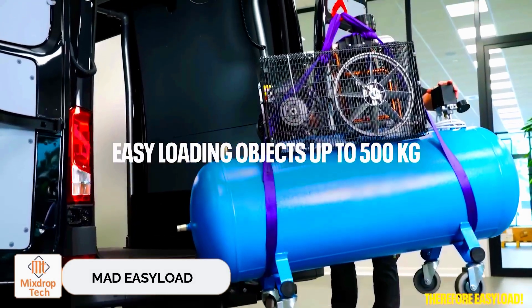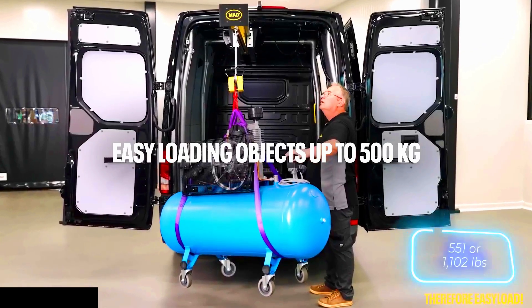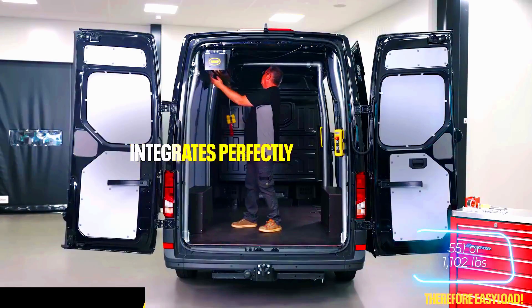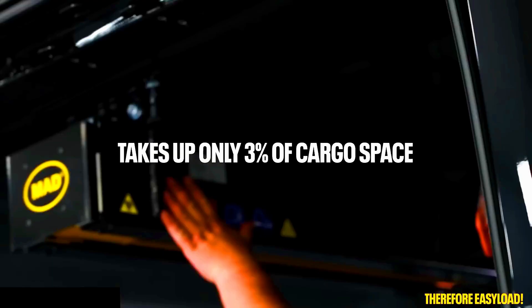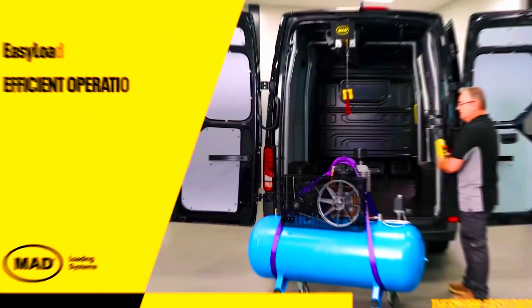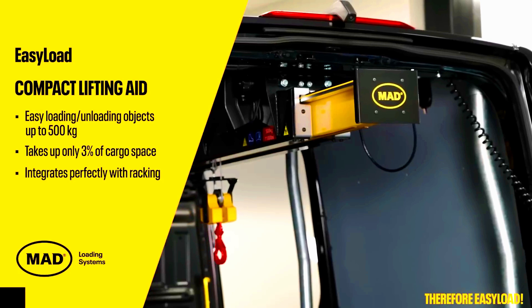MAD Easy Load. MAD offers these loading cranes ideal for vans to make transporting goods much easier. Depending on the model, the crane can handle 250 or 500 kilograms and takes up minimal space, about 3% of the vehicle's total volume. To the delight of mechanics, these cranes are designed to be plug-and-play.